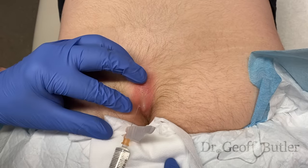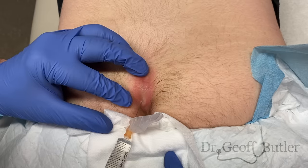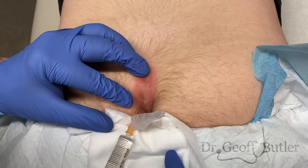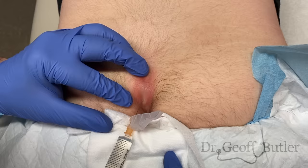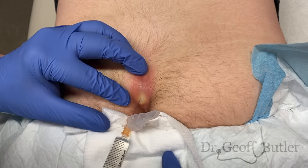You're going to feel a poke here — this is uncomfortable. You're going to feel a stinging. That's what I want to have happen: I want that to blanch. I want to be just in the subcutaneous tissues.